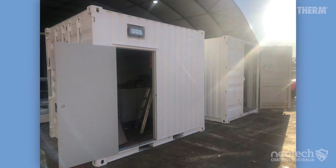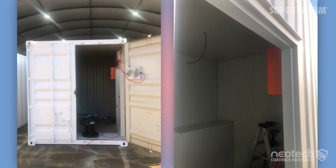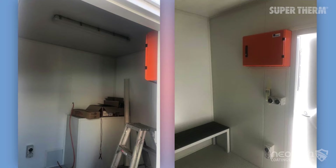The insides of the containers were converted for employee use. In any external environment, we also recommend our epoxy coating Enamo Grip for added protection.